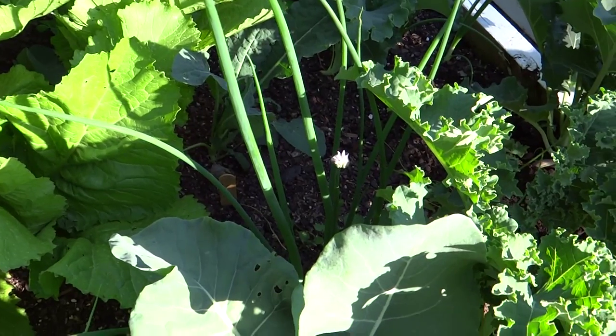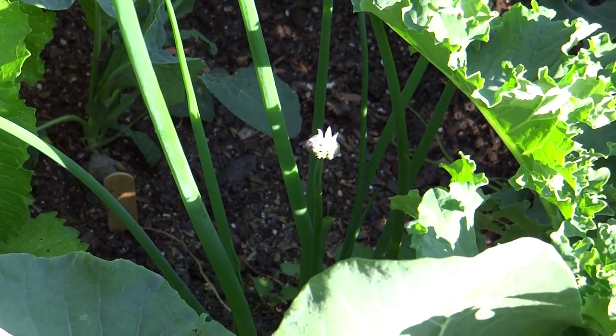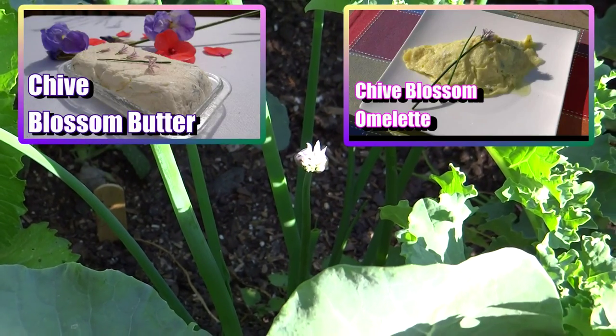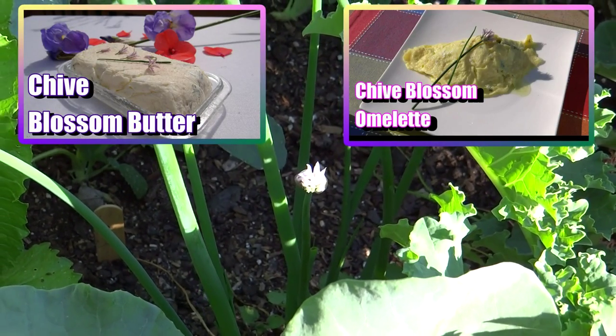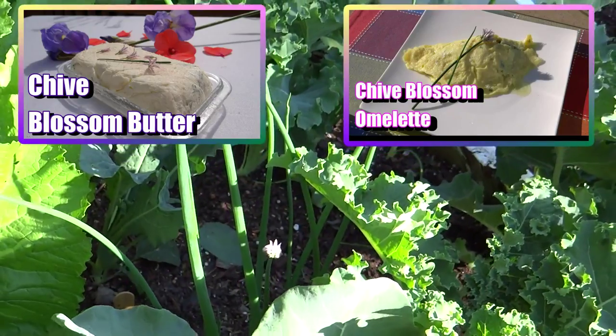Here I have some chives. This is the second year of growth for the chives so they're producing their little blossoms. I've had a great time using those. I'll include two links to some recipes if you're interested in how you can use your common chive blooms.